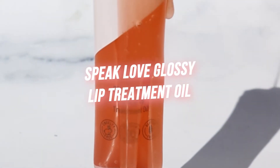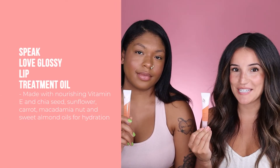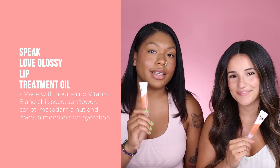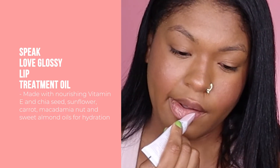Last but not least, we have the Speak Love Glossy Lip Treatment Oil. This super shiny lip treatment oil replenishes the lips for all-day hydration and quickly replenishes dry, cracked lips. You can wear it solo or with your lip liner or lipstick, and you can apply it morning or night. I love that it brings out the natural color of my lips, and I can use it with any shade of lip liner and lipstick that I choose.